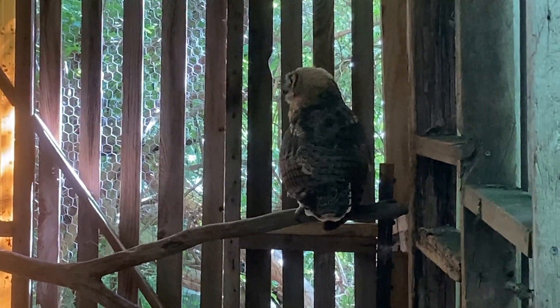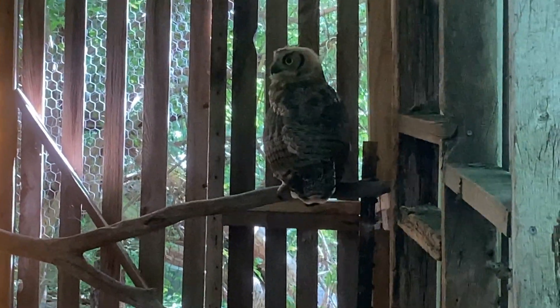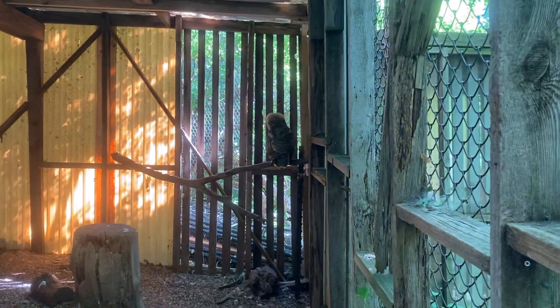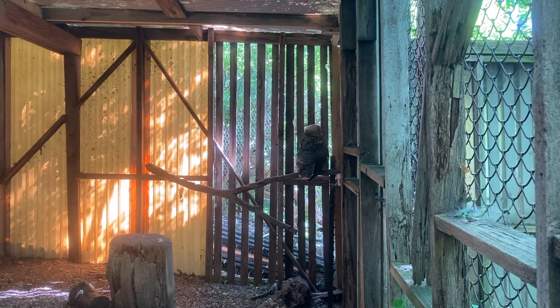They're great protectors of their nests and stay right close to the nest while the young are growing up. The great horned owl is one of our most common owls and has done quite well.